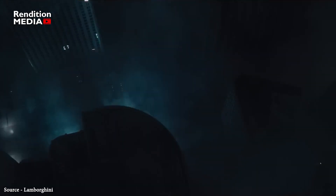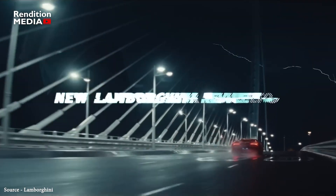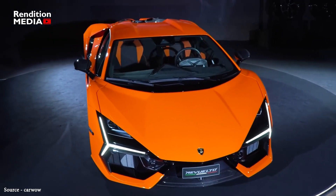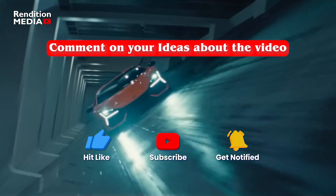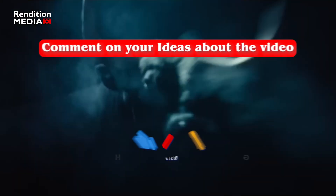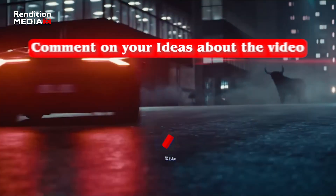What do you think of Lamborghini's first ever plug-in hybrid supercar? Let us know in the comments below. Don't forget to like and subscribe to our channel for more exciting updates like this. Thanks for watching, and we'll see you in the next video.